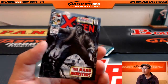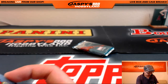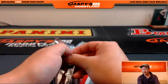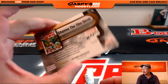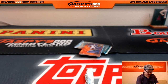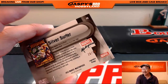Frankenstein's Monster, 144 out of 1499. Two packs to go. Shane and the She-Devil, 1238 out of 1499. There's the Silver Surfer again — this time a Legendary Orange Silver Surfer, 28 out of 99. Nice.